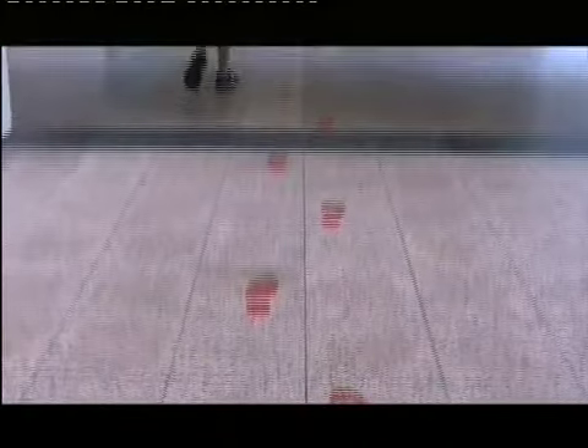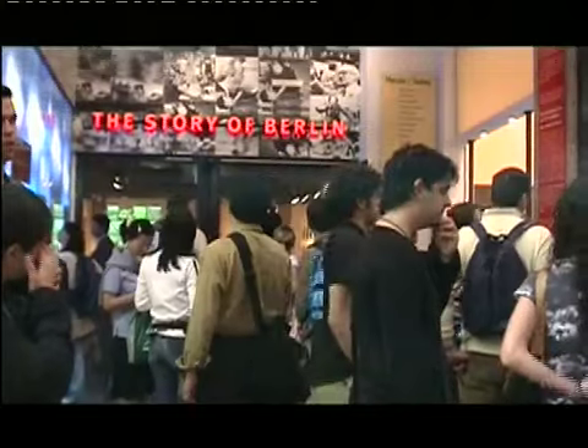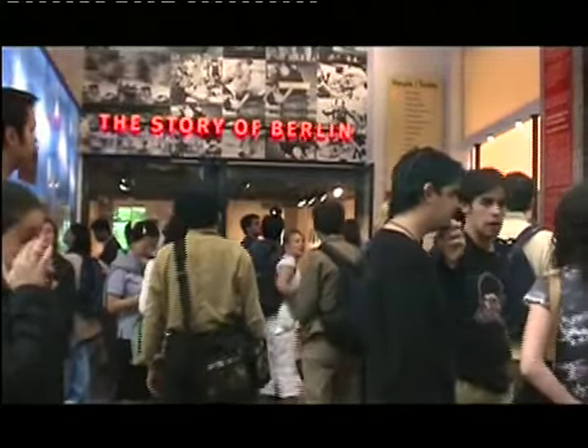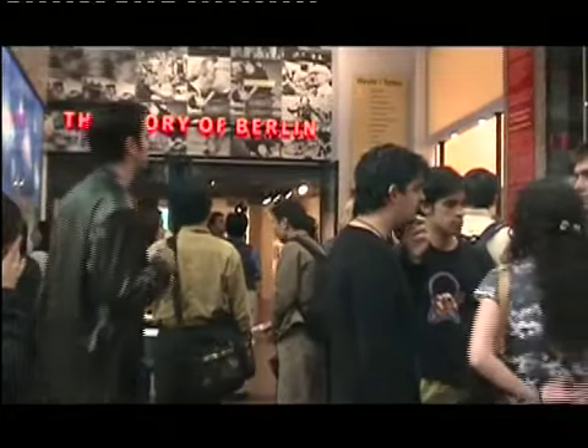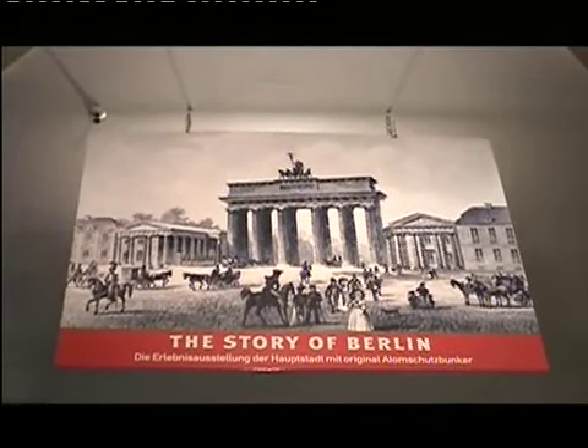Barry and I decided that we wanted to stretch our history of Germany a little further than concrete walls and fascist dictators. So we signed up for the Story of Berlin — a modern interactive museum that was supposed to help tourists and inform locals of Berlin's undiscovered history.